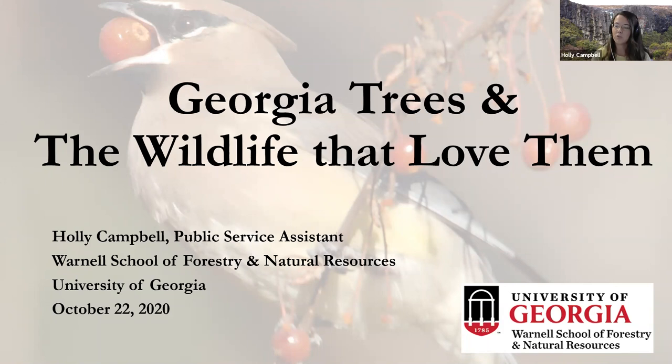Our webinar today — Georgia Trees and the Wildlife That Love Them — is going to primarily cover tree identification, but we're also going to discuss several Georgia species that attract wildlife. There's no way we can cover all of the important wildlife-attracting trees in Georgia, so we're going to try to cover as many species as we can.